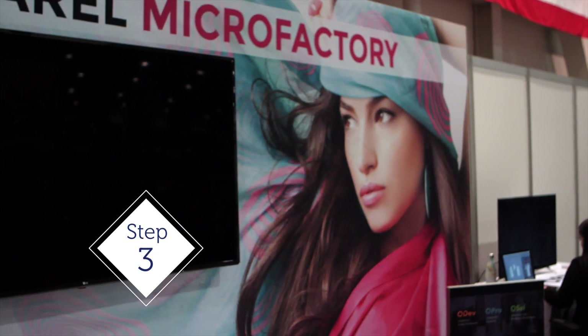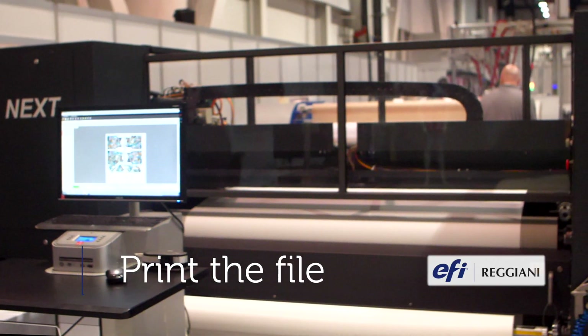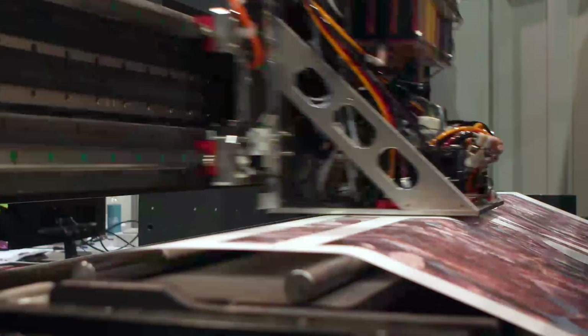The third step is printing the file on the robust EFI Reggiani Digital Printer that delivers from 100 to 500 customized garments per hour.